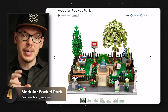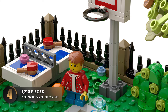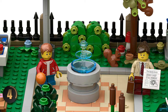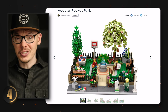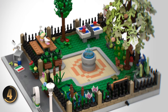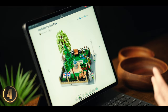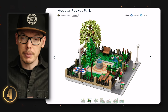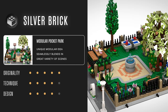Next up is something quite unique — a park designed to fit between two modular buildings. There's a ton of detail: a basketball pickup game area, a ping pong table, a picnic table, a fountain, a pond, and even a trash can knocked over by a seagull. The foliage is excellent — flowers, trees, and a bush that add depth and variety. It would seamlessly fit between two buildings without feeling out of place. This small but mighty set earns a silver brick.